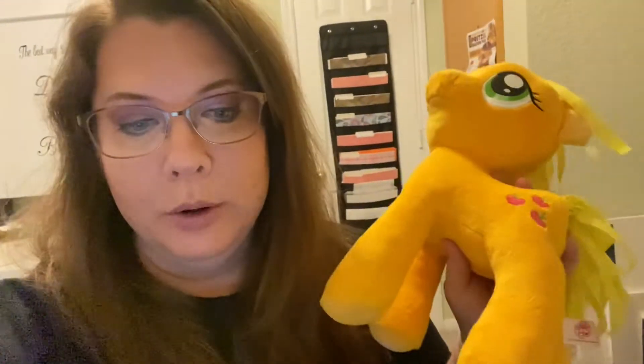I sold this My Little Pony on eBay. I got it for $1.99 at Goodwill and I sold it for almost $14. I did a 10% off sale. They paid the shipping, which was $4.90, and it looks like it's going to cost me $3.77 to ship. So I probably made about $10 after fees on this.